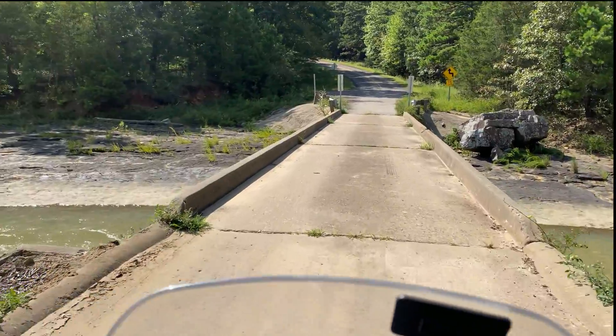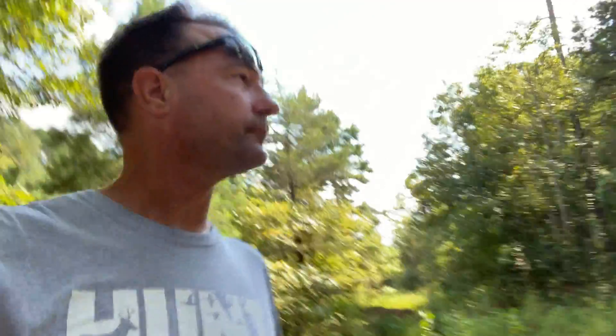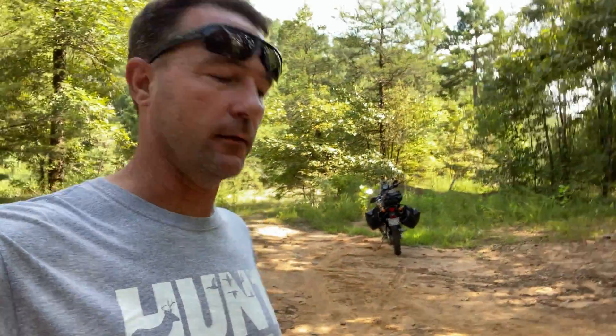I'm here at Hurricane Creek right here. Hurricane Creek runs into Shores Lake and then it runs out of Shores Lake and goes back into Hurricane Creek. This is a little parking area right here — you can go down and check the creek out.